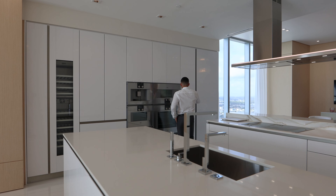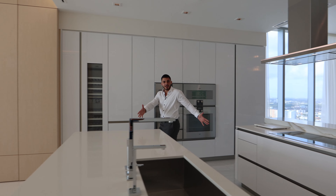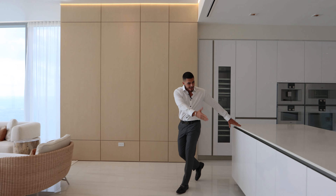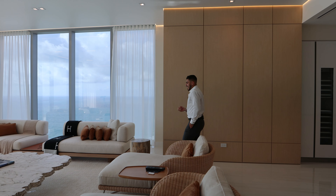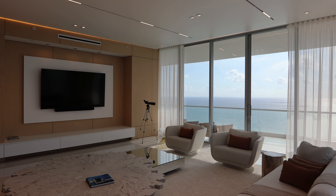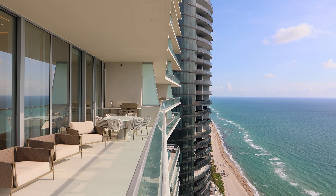From the Gaggenau appliances to the built-in refrigerator and freezer, double countertops, plenty of island space and cabinetry space — and now the focal point of the apartment: the living room, with unparalleled views of the ocean and Sunny Isles.